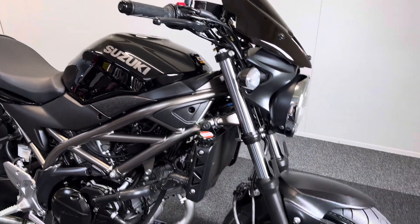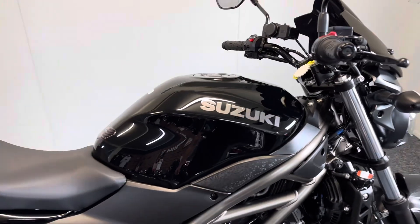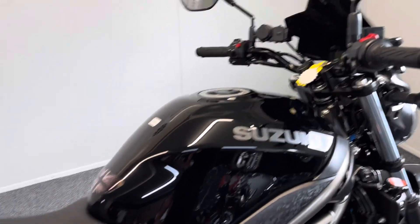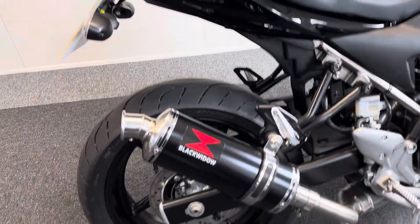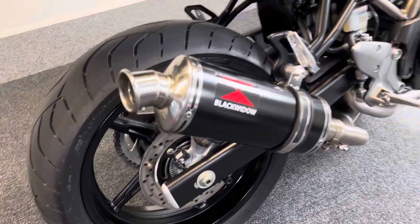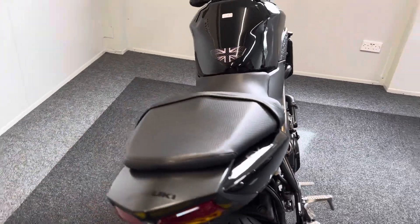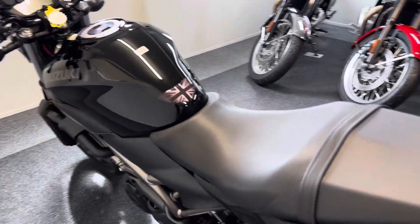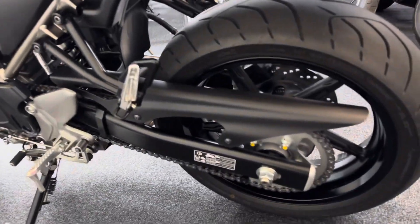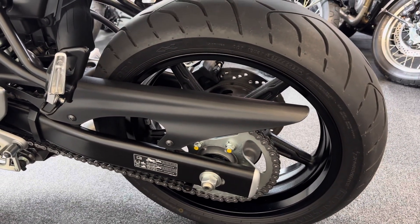We also have a nice tinted front fly screen. It comes with two keys and the original owner's books, and has had its first service carried out by the Suzuki dealership where it was purchased from new. So everything's all up to date, it's still under manufacturer's warranty, and still too new to require an MOT.